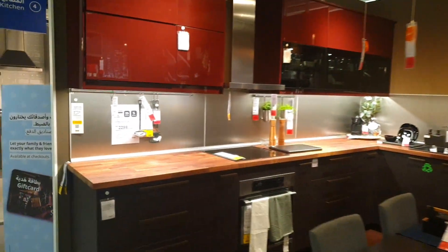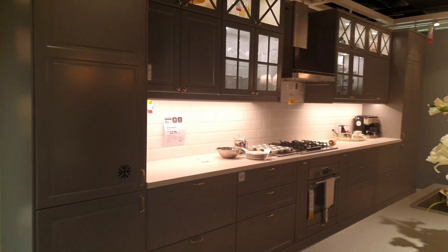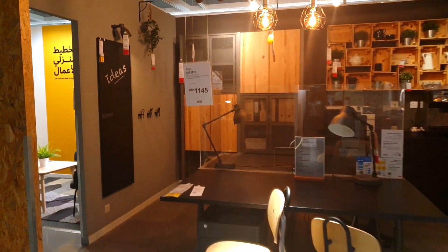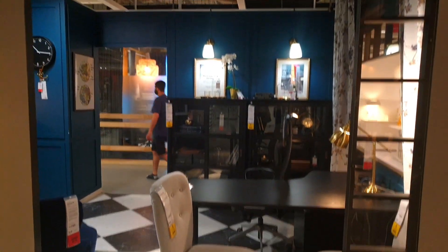When you go, you will see the kitchen setup, the dining table setup — if you want it like this, it will be like this, or you can customize it accordingly. There are IKEA assistants everywhere and they help you out in customizing according to your needs, which is great.